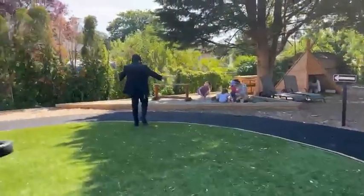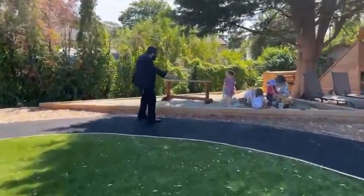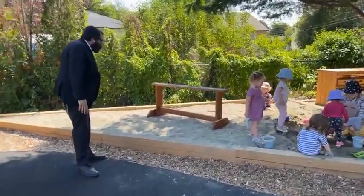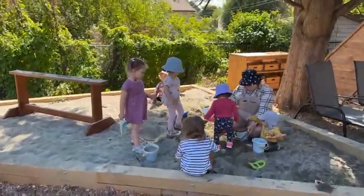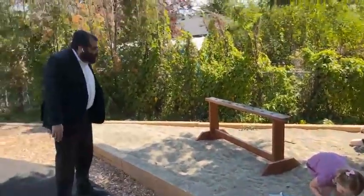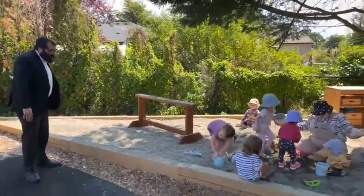And look at this — the dance park, the Sitas Adventure Park. Look at the children being creative here. This is what this park is all about. You can have fun in a creative way.